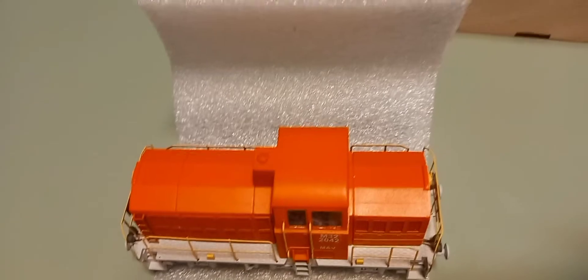Ilyen modell egyébként 90 ezer forintba kerül jelenleg, de ugye változnak a dolgok, mert Zoli is folyamatosan fejleszti a modelleket. Lehet így is kérni, úgy is kérni, tehát az ára ennek függvényében változik. Ez a verzió éppen 90 ezer forintba került.